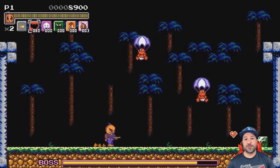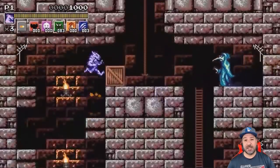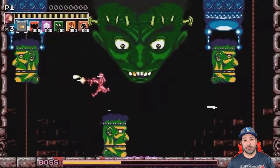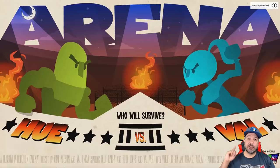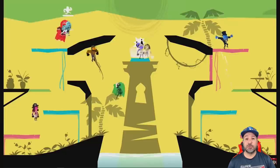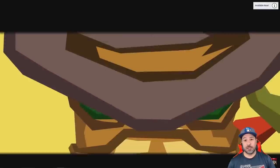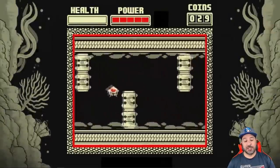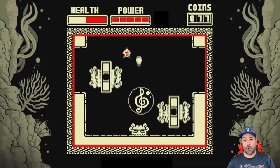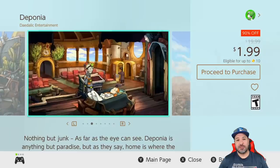Hey everyone and welcome back to another under five dollar eShop deals video. Each week we go through the eShop and pick out the best deals available for less than five dollars. Quick reminder: I don't go over deals mentioned in last week's video, but it's linked above — most of them last more than seven days. We'll also be doing a five dollar eShop gift card giveaway — just drop a comment below to be entered. Today we have just over 25 games, so let's get started. If you like the content, hit the like button and subscribe if you aren't already.